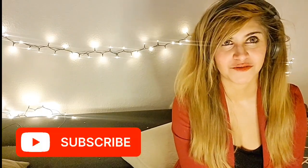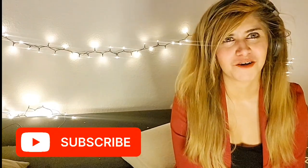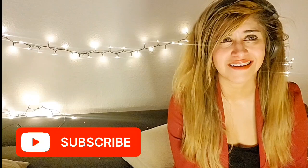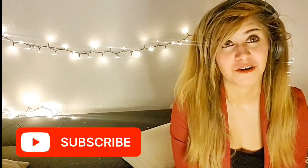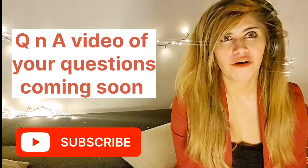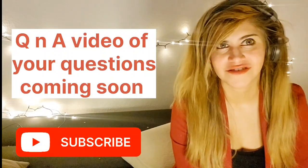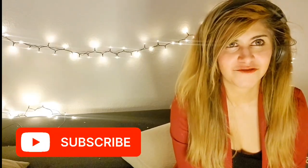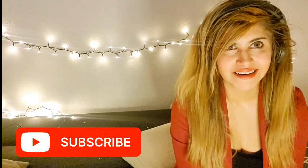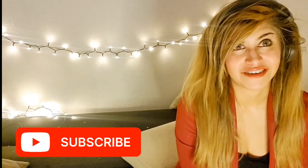Thank you very much, ladies and gentlemen. If you have any questions, you're welcome to message me on my Instagram. Thank you for the love and support. I get a lot of emails and it may take me a while to get through them all, but I'll try my best. I may also make another video addressing the usual questions and answers to make it easier. Other than that, I hope you have a lovely day.